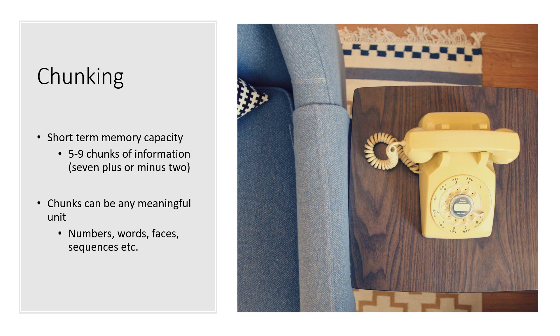Miller first presented the idea of chunking in his paper, 'The Magical Number Seven Plus or Minus Two.' When looking through various cognitive experiments, he observed there was a short-term memory capacity, which he found to be five to nine chunks of information, or seven plus or minus two. Chunks could be any meaningful unit, such as numbers, words, faces, sequences, and even telephone numbers.